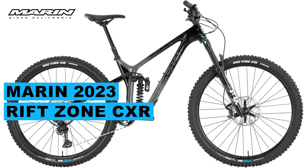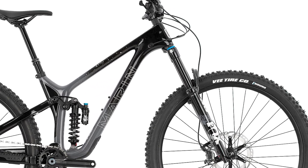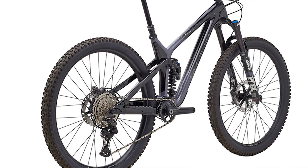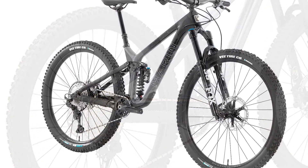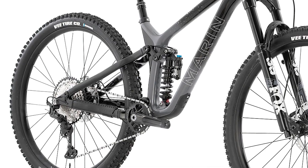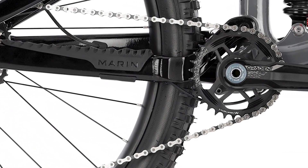Today we're going to talk about this awesome Marin bike model, the Rift Zone CXR. The Rift Zone is today's best possible 29-inch short travel trail bike. The 125 millimeters of rear travel and progressive geometry realize the best performance on climbs and descents, with carbon or aluminum frame options.